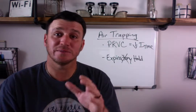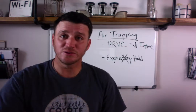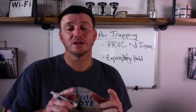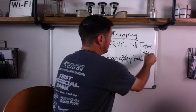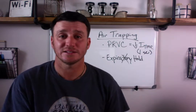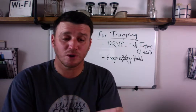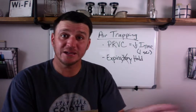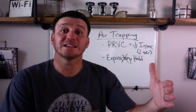In PRVC, decreasing your I-time is where you want to work to decrease air trapping. The other option is decreasing your respiratory rate — when you decrease the respiratory rate, you increase your total cycle time, and since I-time is set, that means E-time increases. For example, if you're set on a rate of 20 with an I-time of 1 second, your total cycle time is 3 seconds — you get that by dividing 60 seconds by a rate of 20. The ventilator is systematic: 20 goes into 60, so it gives a breath every 3 seconds.